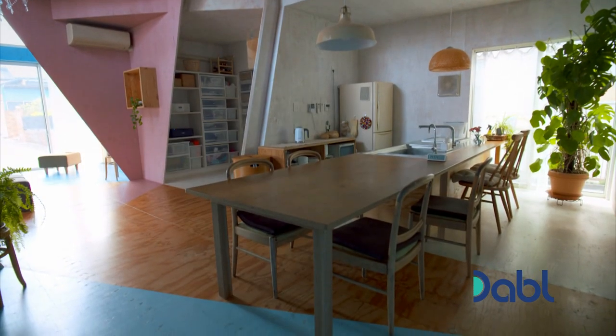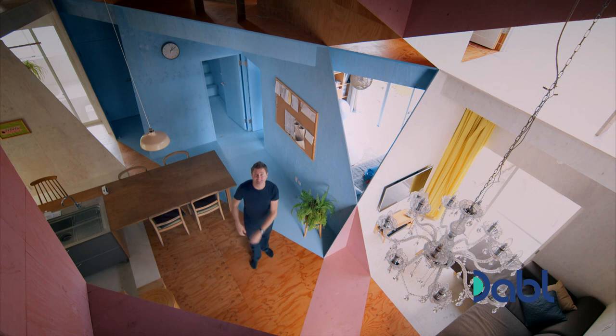After living in something as exciting and as beautiful as this, you could never go back to living in an ordinary house ever again.